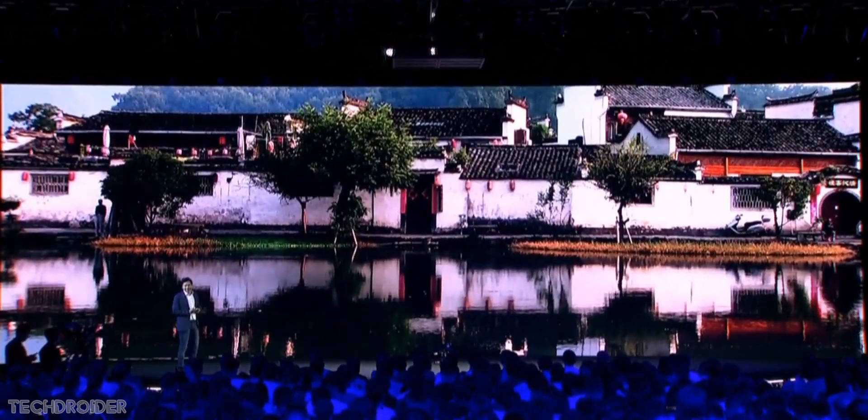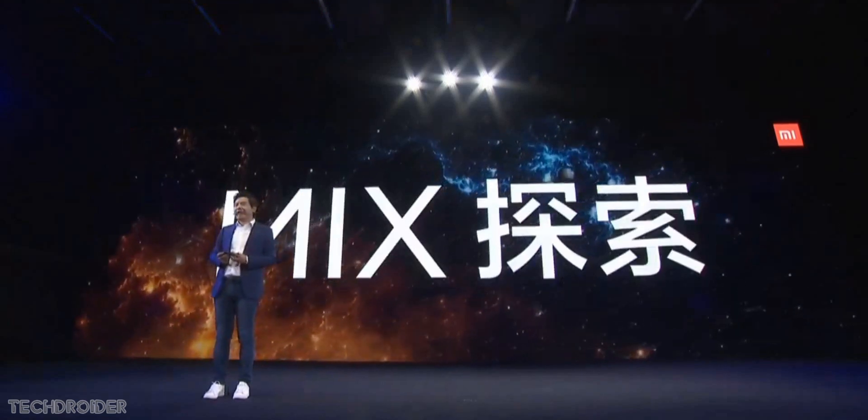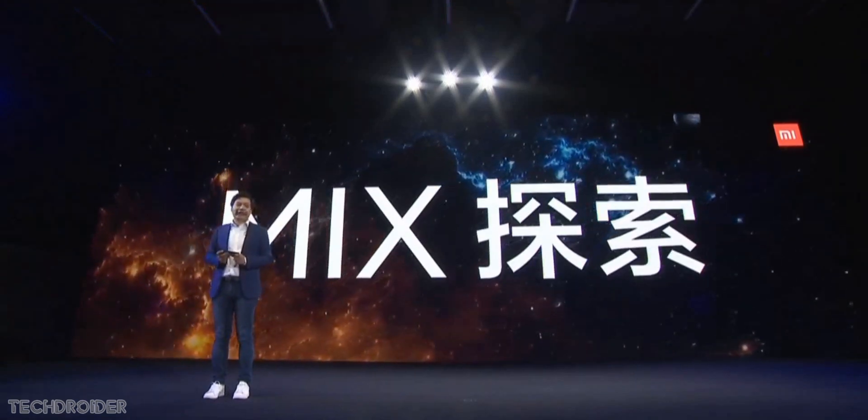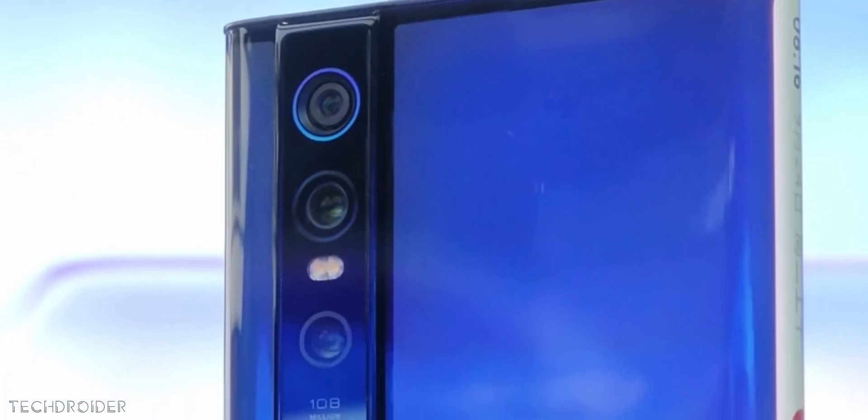The Xiaomi Mix Alpha has the latest Snapdragon 855 Plus CPU, 5G dual SIM functionality, 12 gigs of RAM, and 512 gigs of internal storage with UFS 3.0. It also features a 4,050 mAh battery with 40-watt super fast charging.